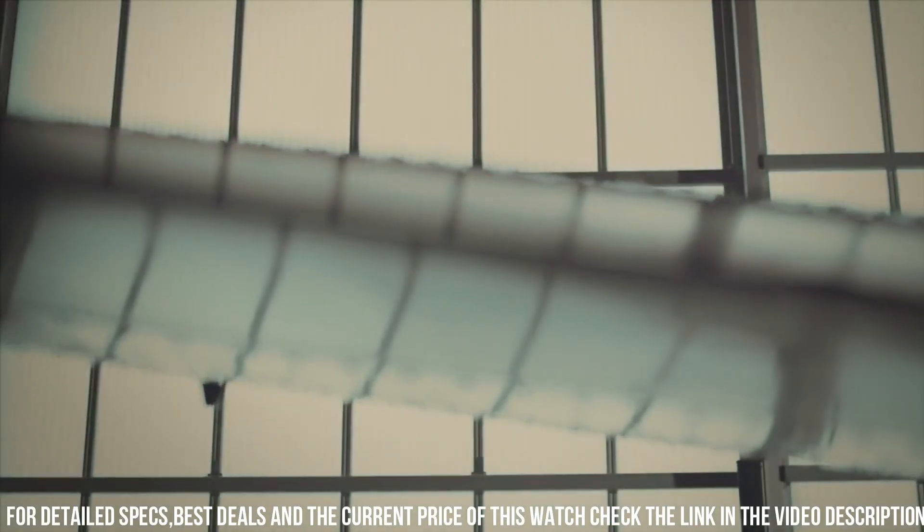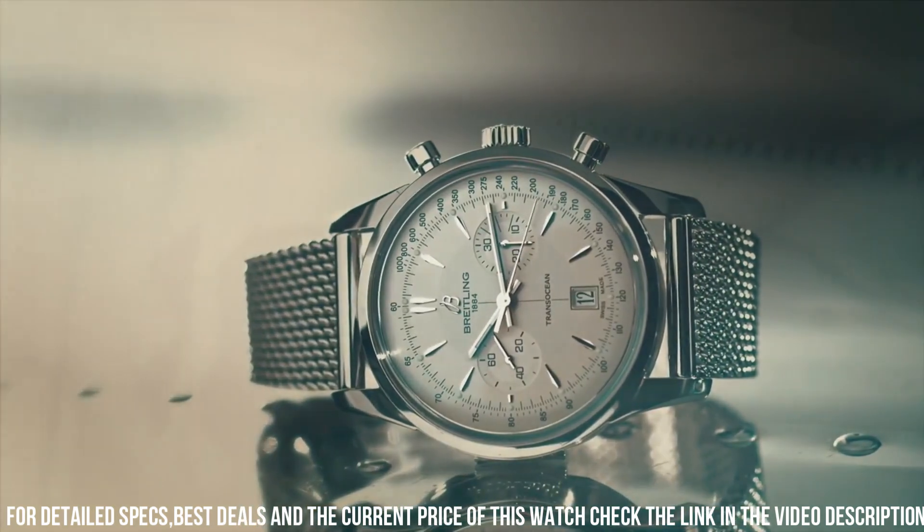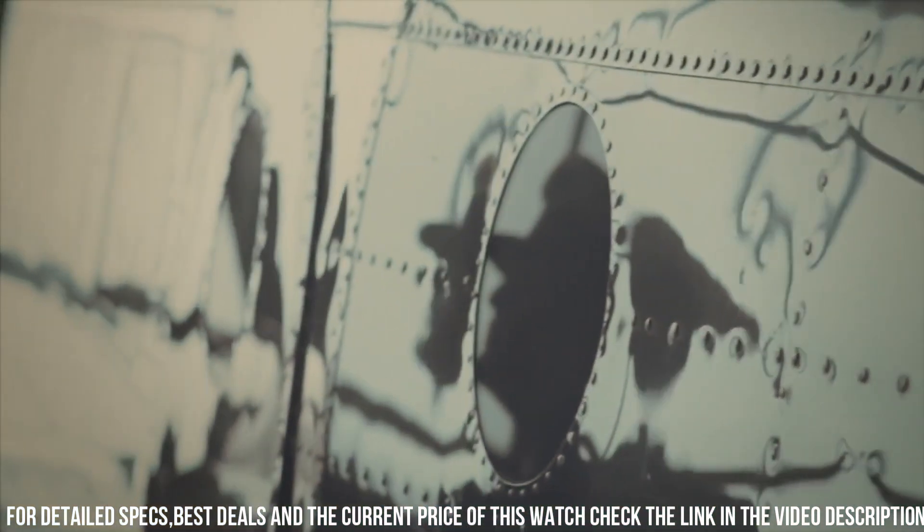Equipped with a chronograph movement, it offers precise timing and reliability. The attention to detail, from the elegant pushers to the exquisite finishing, sets it apart as a statement of refined taste.